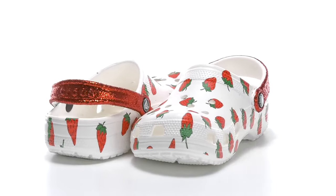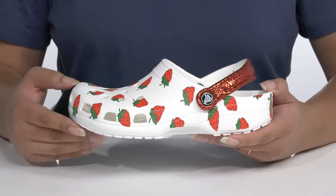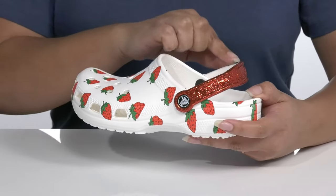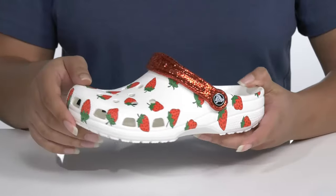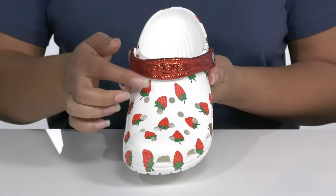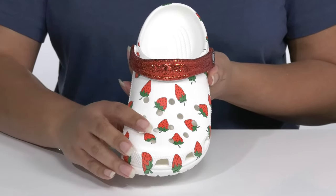Add some color and fun to your child's wardrobe when they wear these cute shoes by Crocs. They feature a synthetic upper with a wide opening and slingback strap to help secure it to their feet, which can also be converted to a slip-on style. It is covered from heel to toe in a strawberry print with a glittery strap, giving it a fun and cute look they're sure to love.